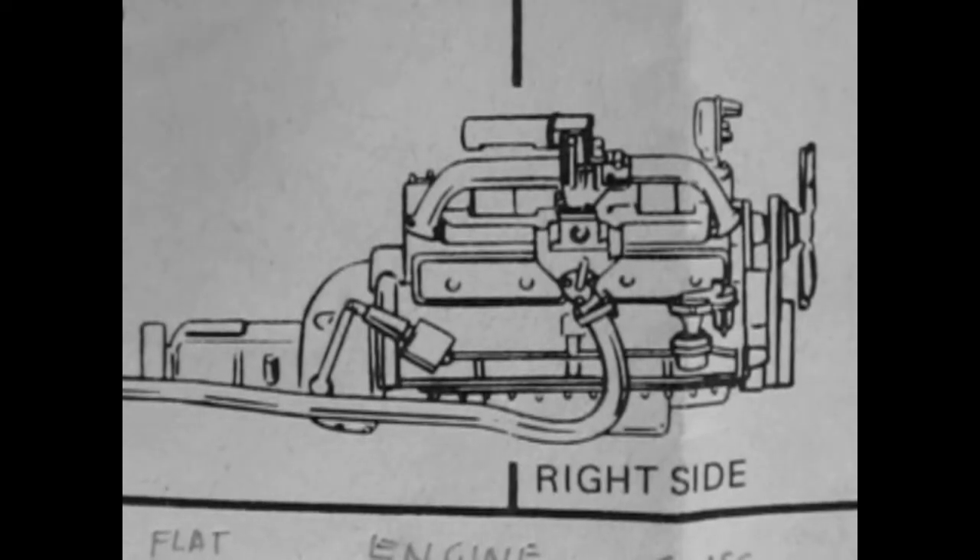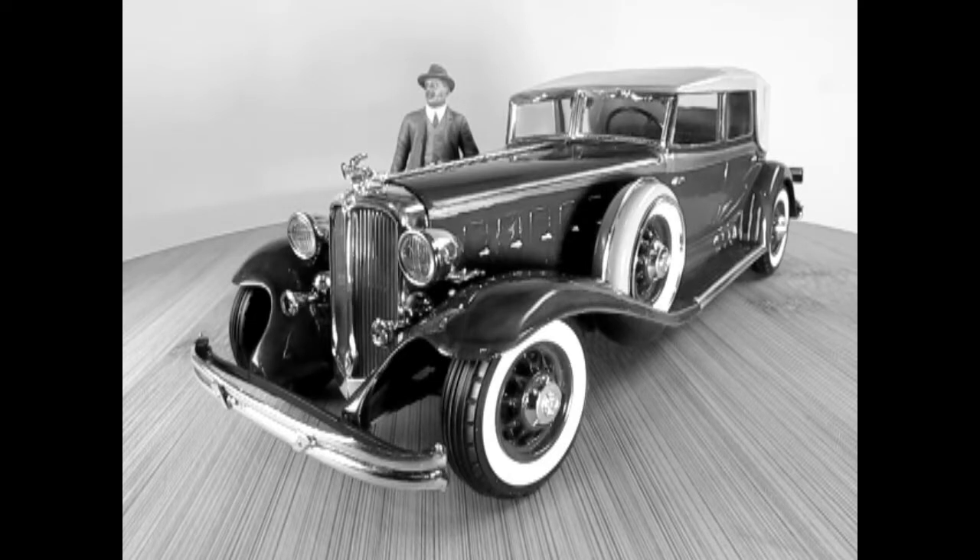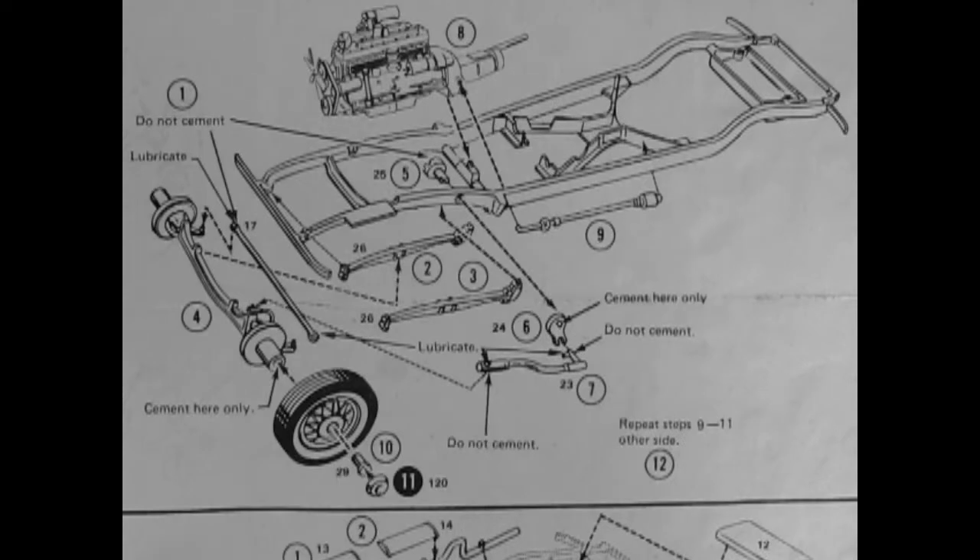Chrysler stuck to their L-head straight 8 introduced in 1931. Chrysler pioneered rust-proof metal fenders and sheet metal parts in 1929, and for 1932 the car was designed to be rust-proof. The chassis was of all-welded steel construction, a fact in which Chrysler took such promotional pride that they offered a demonstration to prove its strength at New York's Coney Island with the help of a 5-ton elephant.